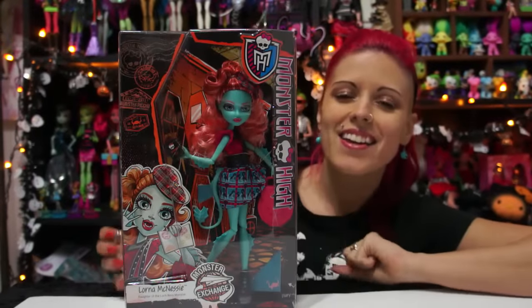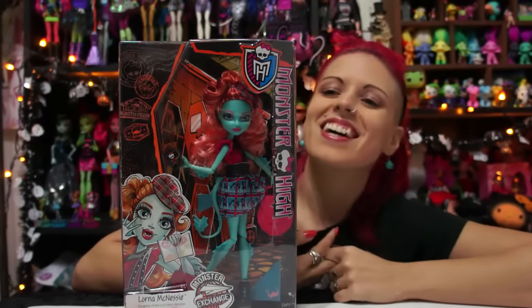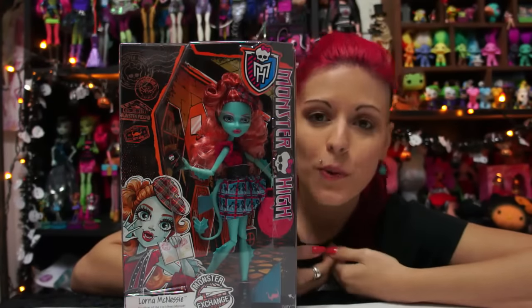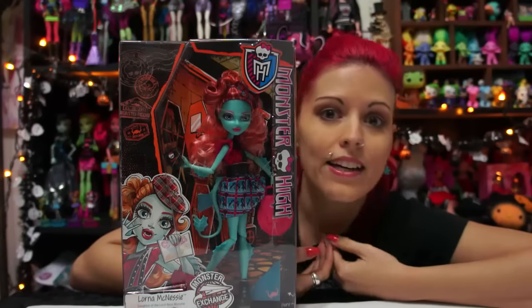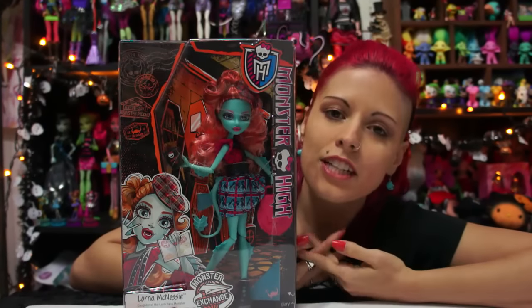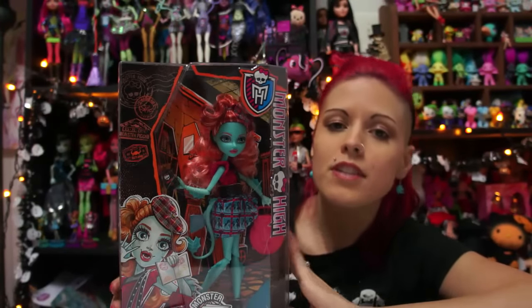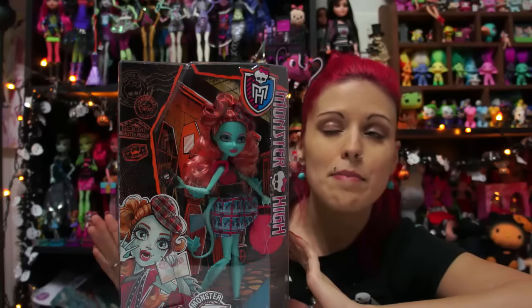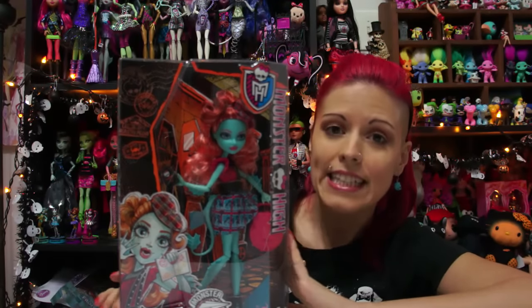Hey everybody, it's the Doll Circle and I'm so excited. They have new dolls at Target — unfortunately I didn't do a toy hunt because I happened to have the UPC number, called ahead, and they had it, so I just went and bought it after work. They're the new Student Exchange line and so far as I know they're only available at Target, though they might eventually be at other stores. I got it for $19.99.